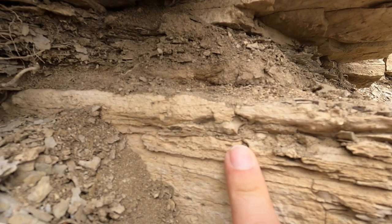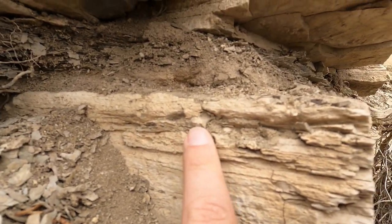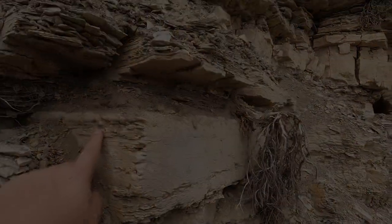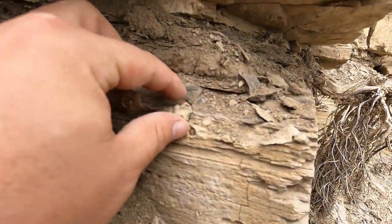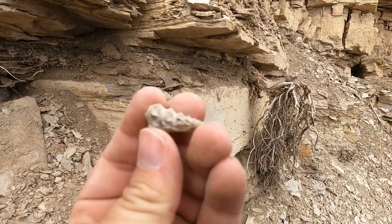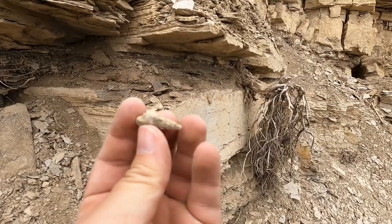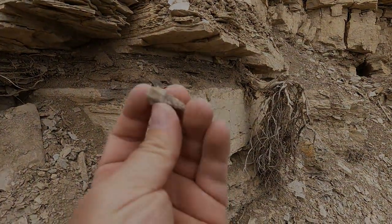Look at that one poking out right there — that looks like the biggest one we've found so far. Let's see if I can get that out in one piece. Looks like we've removed enough rock to get it out. Oh, that's lovely — it's a beautiful one. Definitely the biggest one of the day.